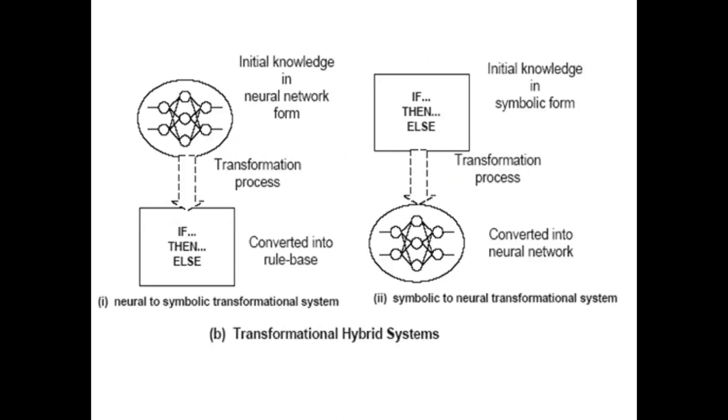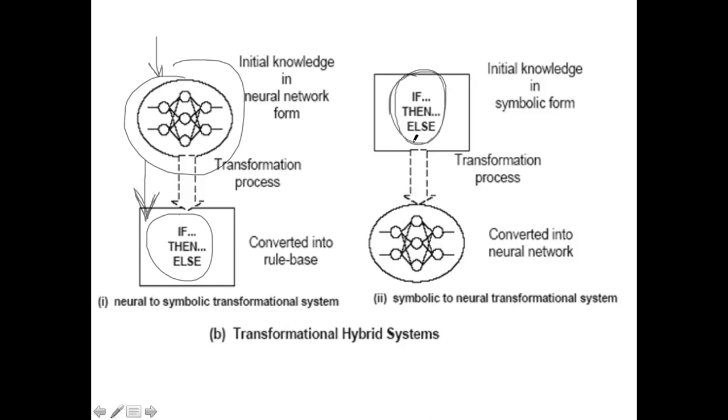This slide represents the way in which a neural network can be combined with a rule-based system — an expert system. Some data comes into the neural network, a transformation takes place, and then that transformed data is passed on to the rule-based system. So neural networks pre-process the data, and that pre-processed data is passed on to an expert system. It could also work the other way around.